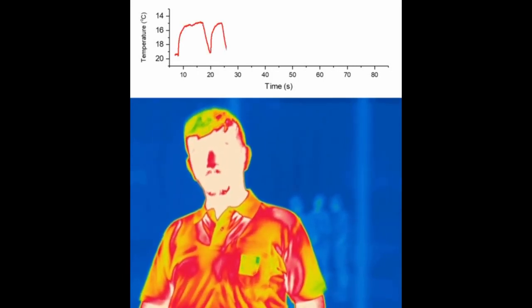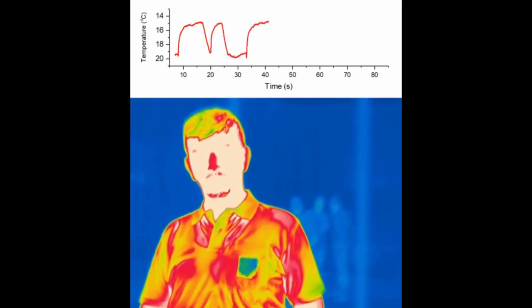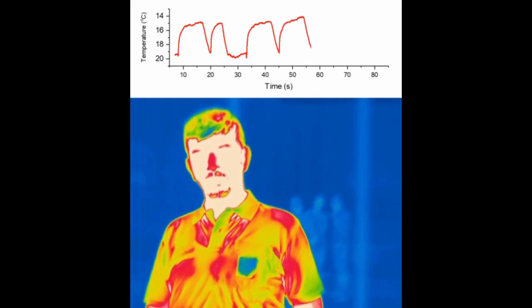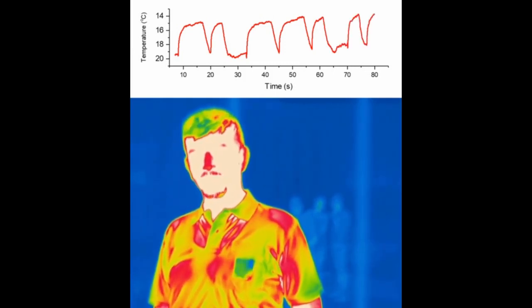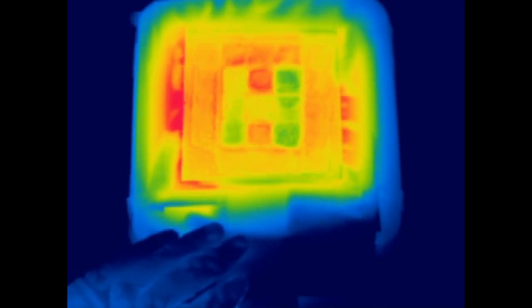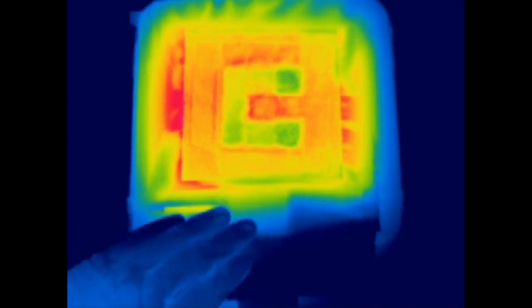Emergency blankets are a common example used to deal with extreme cases of body temperature fluctuation. The collaborative team of scientists demonstrated the dynamic transition between two opposite states by electrically tuning the infrared emissivity — i.e., the ability to radiate energy — of graphene layers integrated onto textiles.